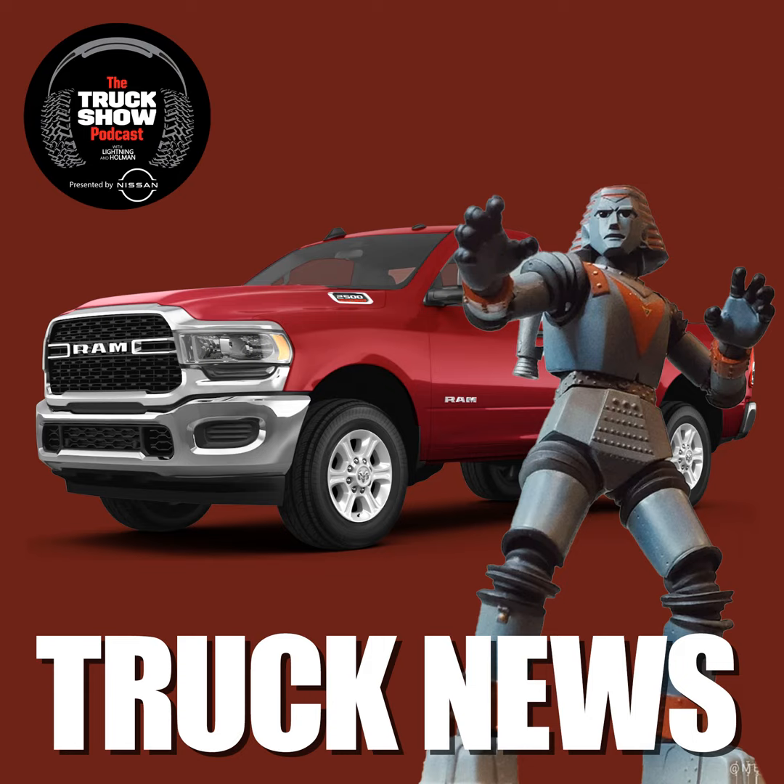Remember how I said the new Grand Wagoneer was pretty awesome and you said no, you hate it, it's ugly? The 2024 JD Power U.S. Automotive Performance, Execution, and Layout — the Appeal Study — has the Jeep Wagoneer winning in the large SUV segment. Ram is five years running as the second-ranked mass market brand in the U.S. Appeal Study. So people still want Rams and they still want Grand Wagoneers, despite what Lightning thinks.